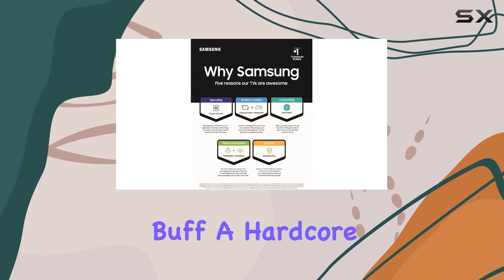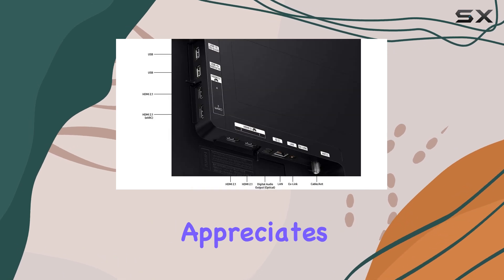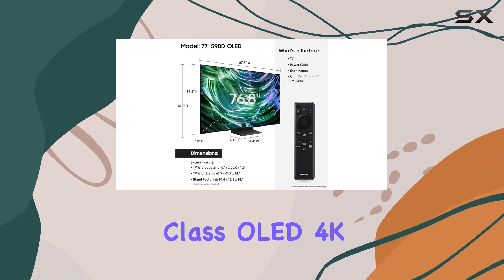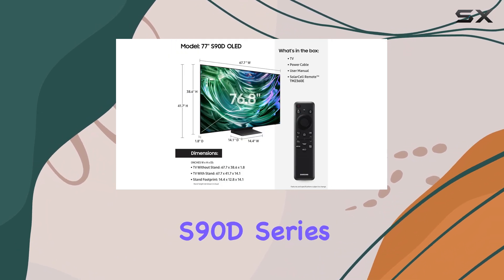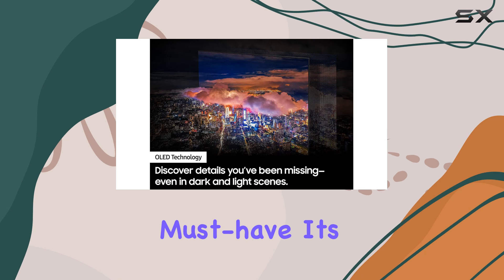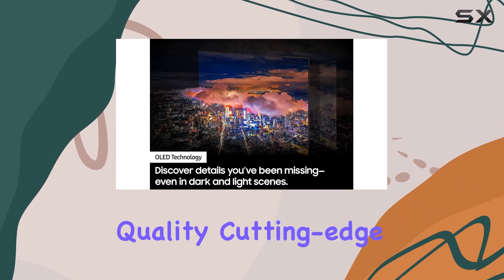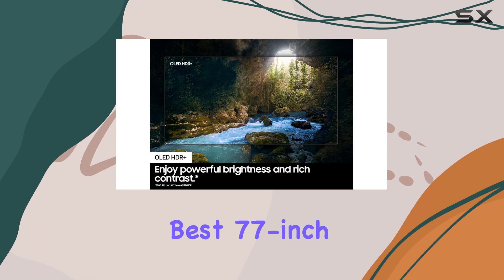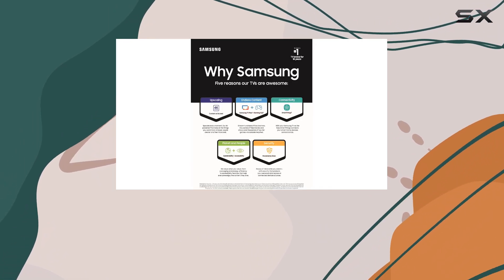Whether you're a movie buff, a hardcore gamer, or simply someone who appreciates the finer things in life, the Samsung 77-inch class OLED 4K S90D Series Smart TV is an absolute must-have. Its stunning picture quality, cutting-edge features, and unparalleled performance make it the best 77-inch OLED TV you can buy in 2024.